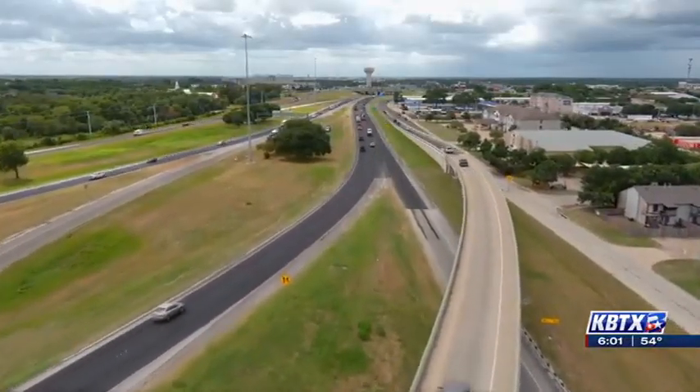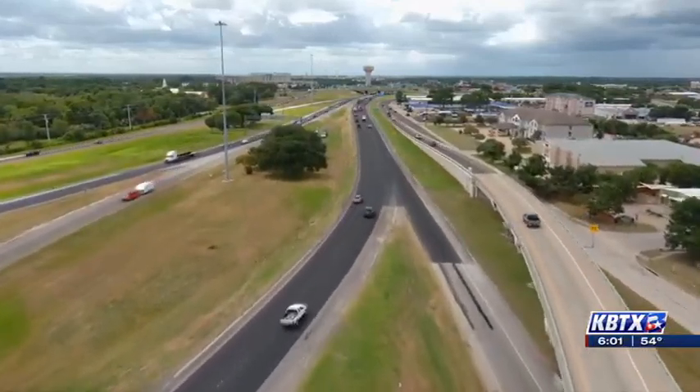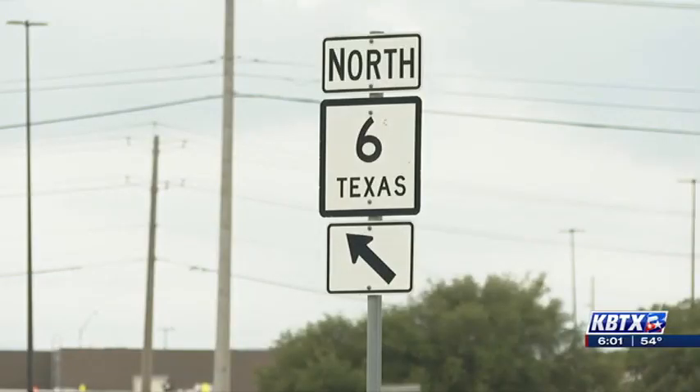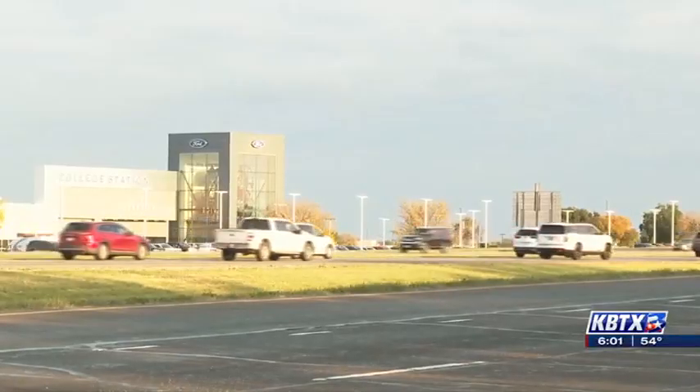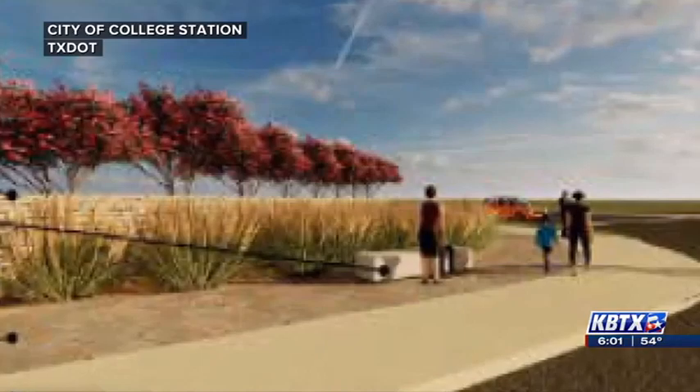Ultimately, Council directed staff to proceed with plantings at the University Drive Gateway, as well as the option to plant roughly 2,900 trees along all the corridors and the future shared use bike and pedestrian path.